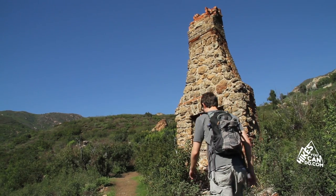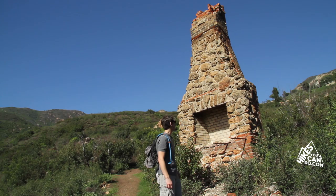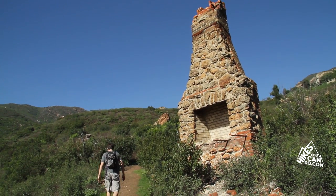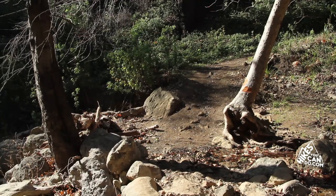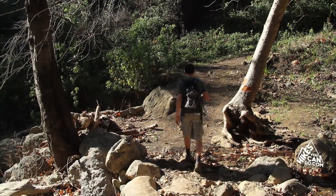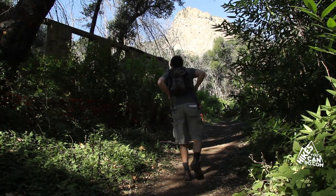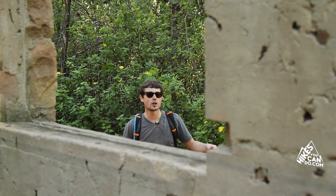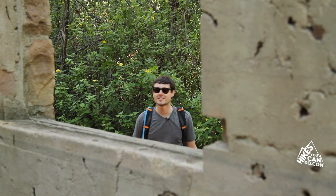As you're hiking along the trail you'll come upon the remains of another burned down abandoned cabin. After you go over the second water crossing you'll come upon yet another abandoned cabin — it's really old as well. Pretty cool, let's keep going.